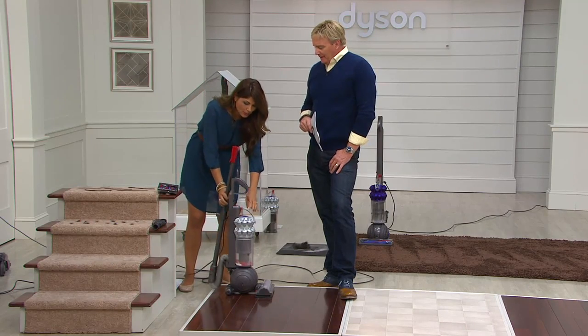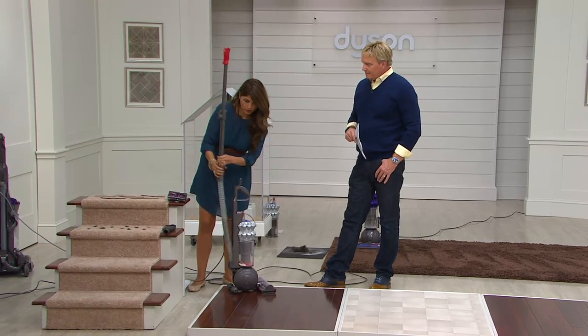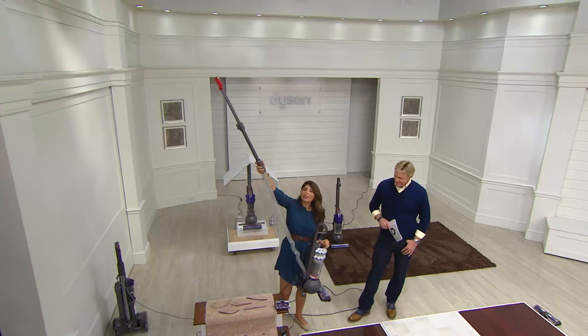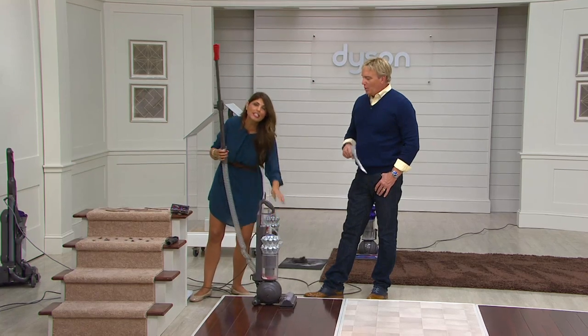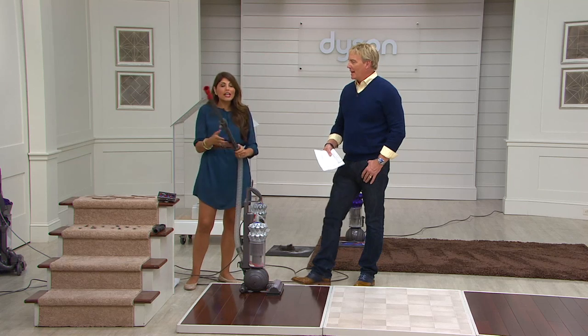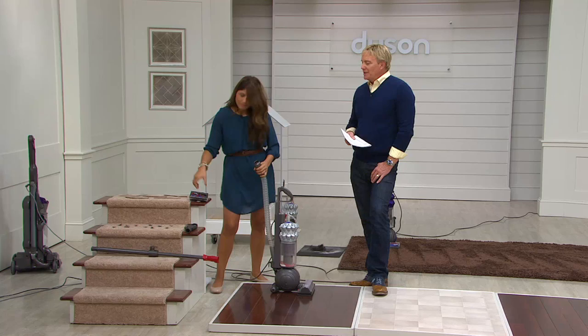When you're doing high-reach cleaning, collapse the handle back down and hold it from here. You can do ceiling fans, lift it up — at 11 and a half pounds, it's very lightweight and easy to use. Or leave it on the floor and just reach up as well. It really is however you want to use it, because it's so light. It's suitable for just about everybody.